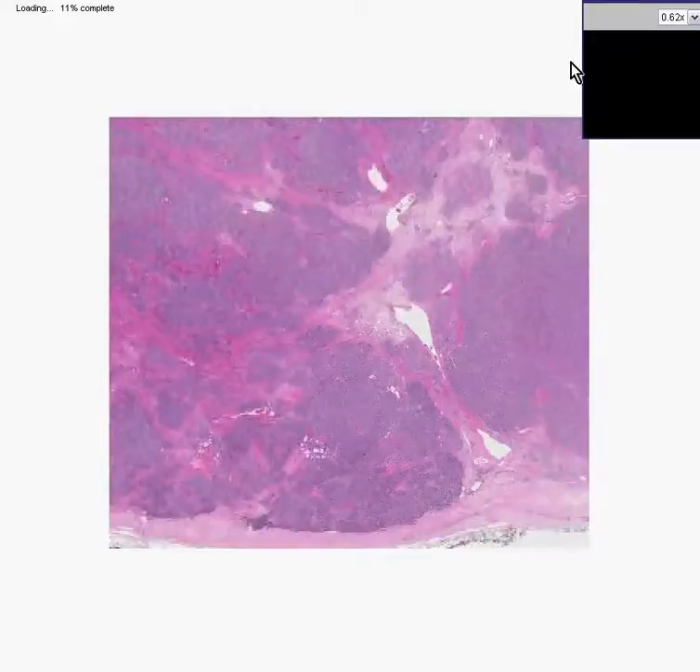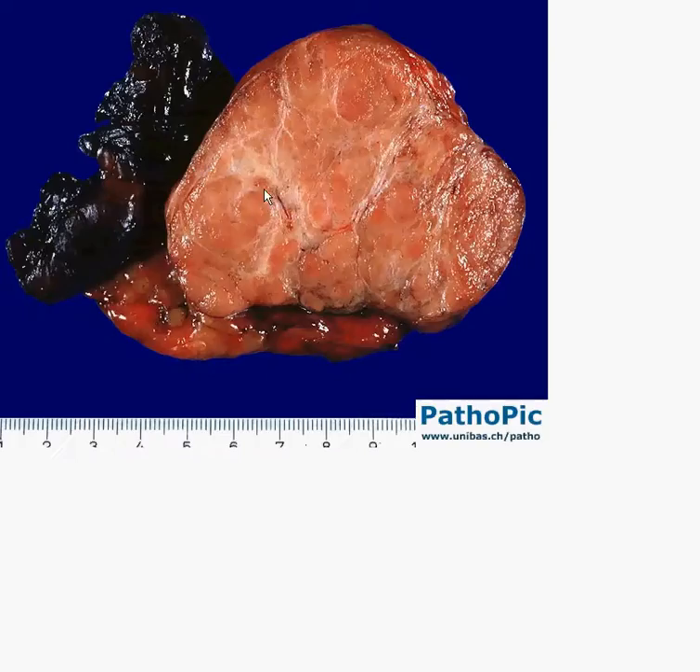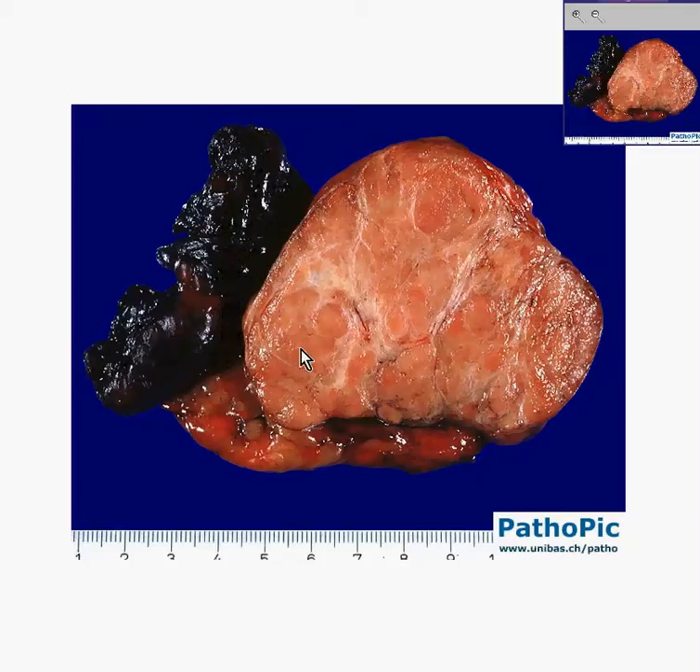Here's a bigger view. You can see once again these lymphoid areas separated by nodules. Let's look at what the gross specimen might have looked like. Here are the fibrous bands, and these browner, softer areas are the lymphoid nodules.